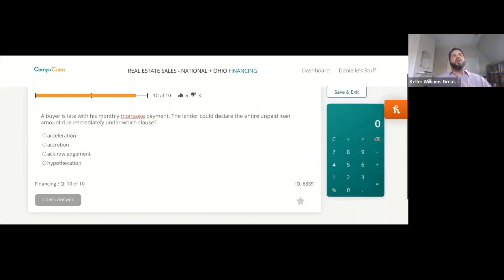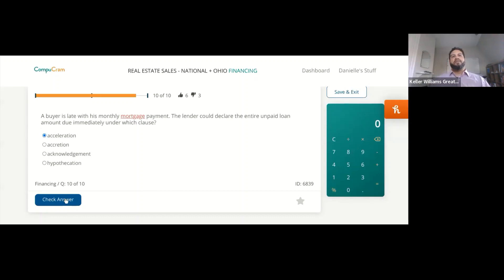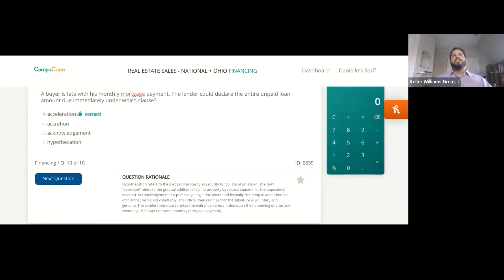A buyer is late with his monthly mortgage payment. The lender could declare the entire unpaid loan amount due immediately under which clause? The answer is acceleration. Hypothecation refers to the pledge of the property as security or collateral for the loan. Think of acceleration as going from start to finish — you're accelerating the loan all the way to the end and making it due and payable.